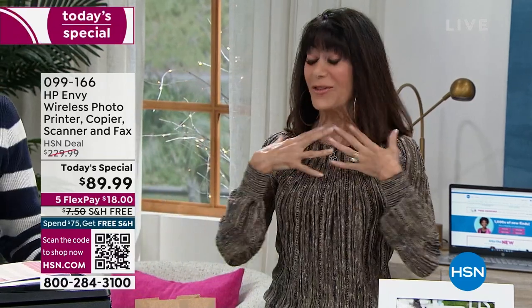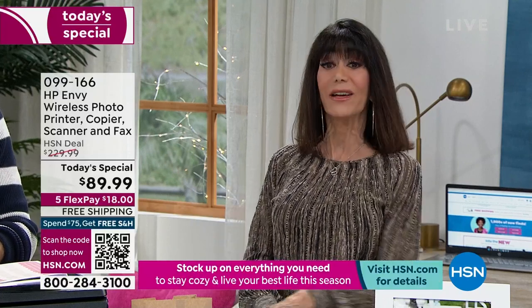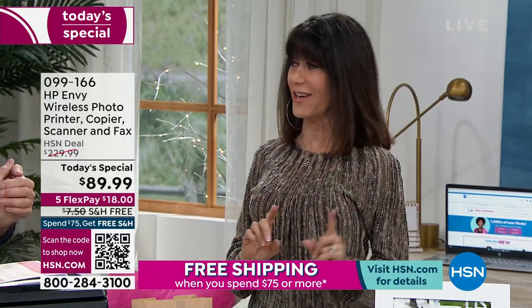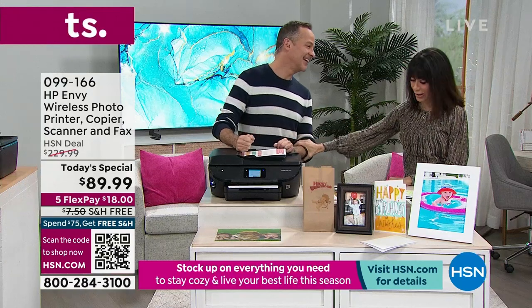I can grab my phone — I didn't realize I was plugged in — and I can literally print. I can be on vacation, which I've done many times, and I'll think, 'I want this fabulous photo — when I get home I want to frame it.' I hit print, and when I get home it is sitting right there on my printer waiting for me with amazingly beautiful, incredible resolution. This is a steal.